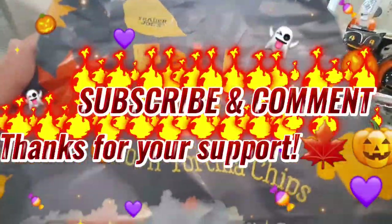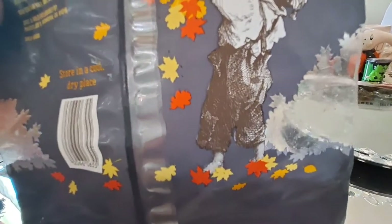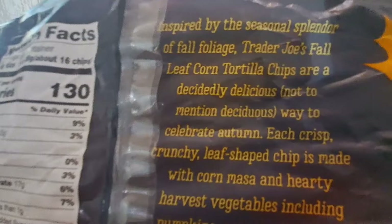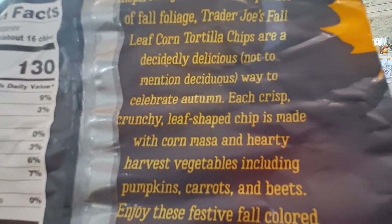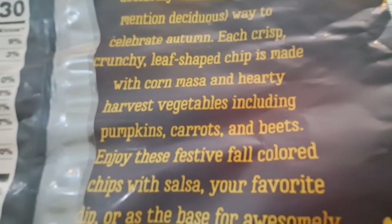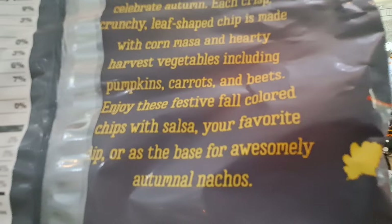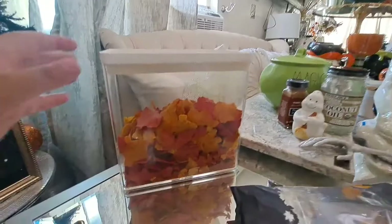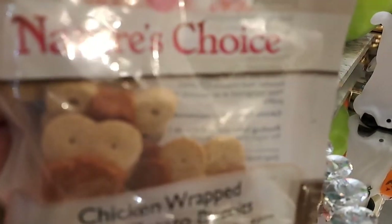We also picked up some fall leaf corn tortilla chips. I have been having these for a couple of years now — every fall, every Halloween. It's one of the biggest Trader Joe's chips that flies off the shelves. I never knew they included beets — it has pumpkin, carrots, and beets! I'm going to tell the hubby because he loves anything with beets. You can make nachos with them, or I just eat them on the side with sandwiches. We put them in a container because my kids already dug into them.